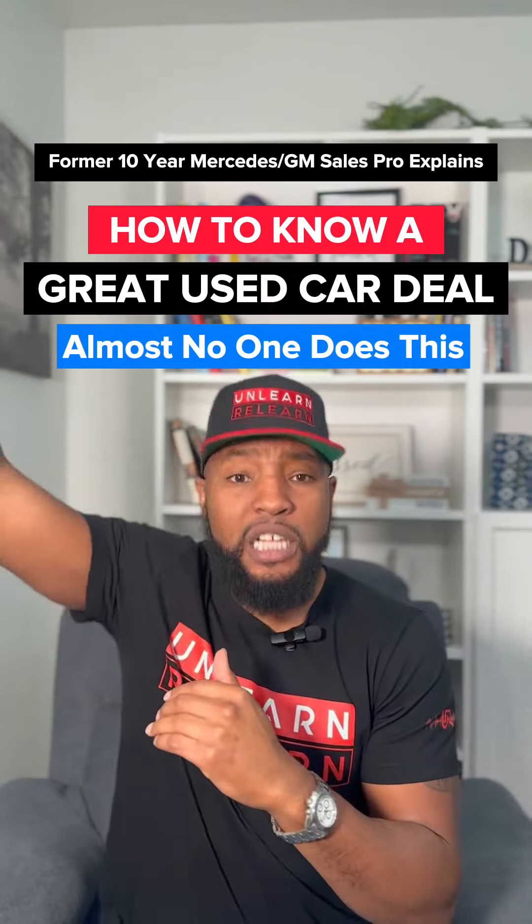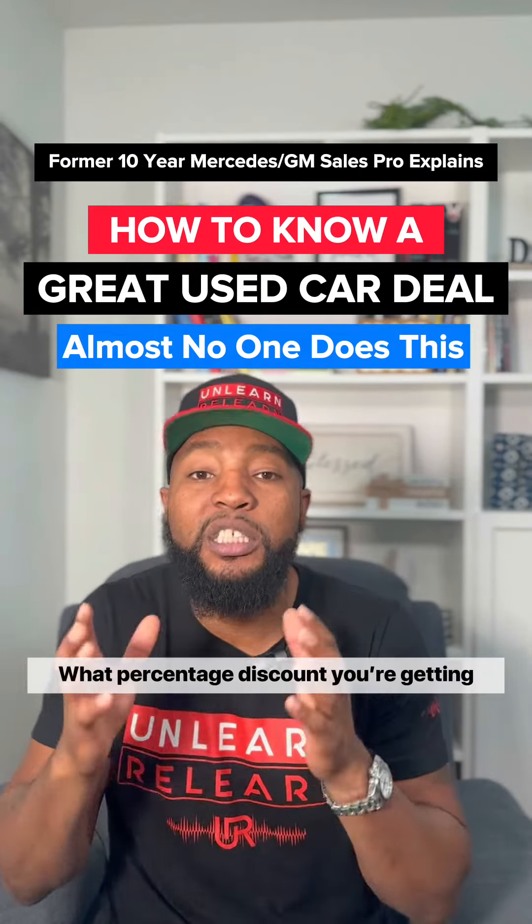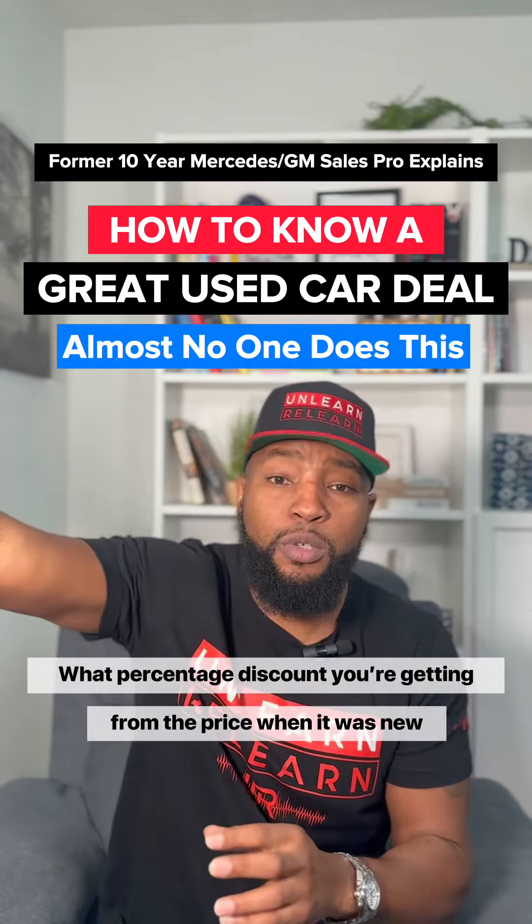Second are people who are buying $10,000 cars and up, getting loans. All you should care about is what percentage discount you're getting from the price when it was new.